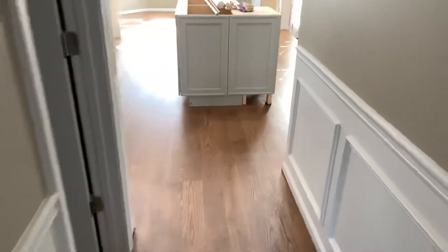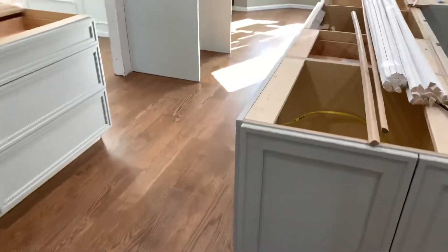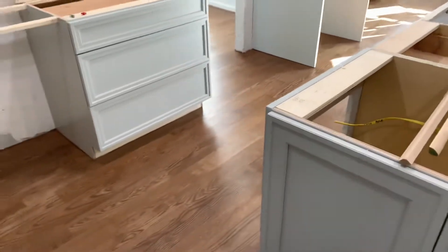We decided to go with a lighter wood. Everyone said go with a darker wood, but we really wanted the house to be lighter. Didn't want to make it appear smaller.